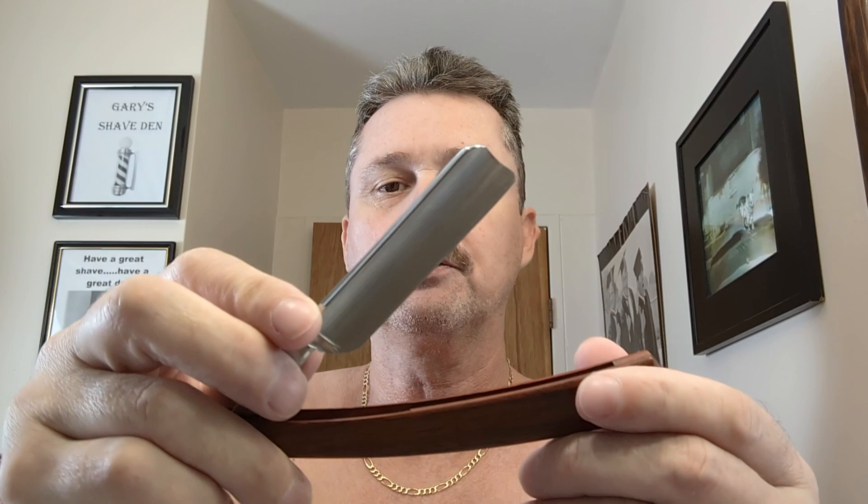It's got lovely inscribing on it and it looks just awesome. It's a fully polished blade, a full hollow grind, five-eighths, with the barber's notch or Spanish point - whatever you'd like to call it. That is going to be quite the learning curve, but I'm obviously going to start out in the shallow end of the pond and work my way up.